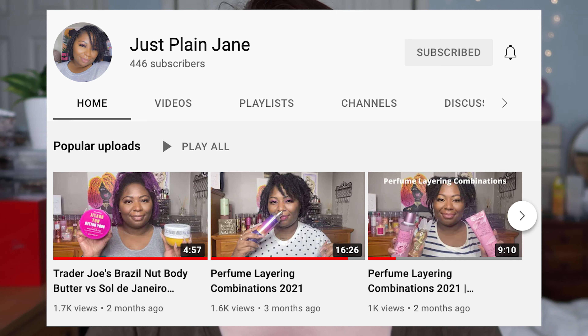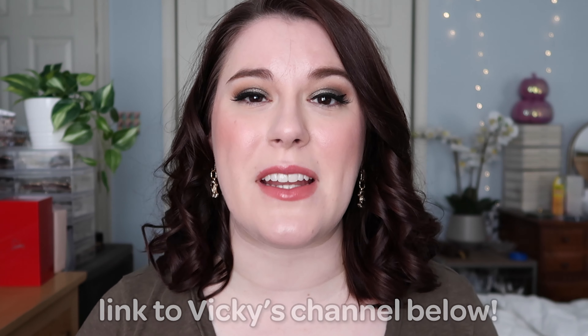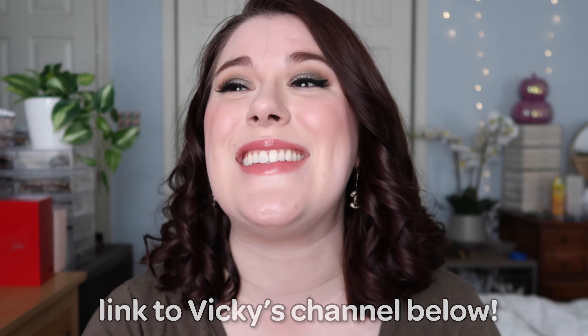Her channel is my obsession right now and she just has so much awesome perfume and fragrance related content. She really inspired me to explore layering body care with perfume, and it's just opened a world of fun and experimentation. I love her personality and her channel, so make sure you go subscribe to her right now — go check her out, tell her I sent you, and enjoy her perfume layering videos because she has quite a few already.